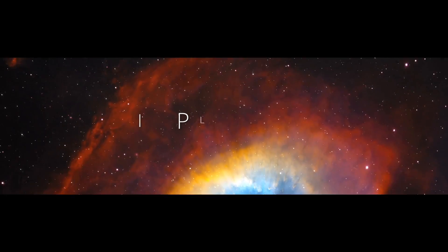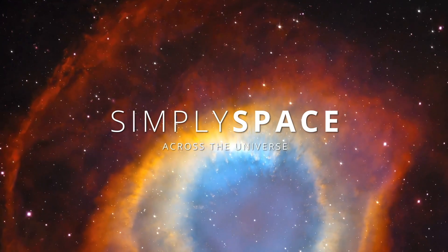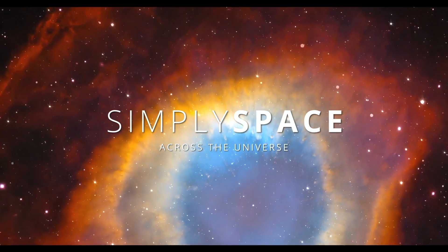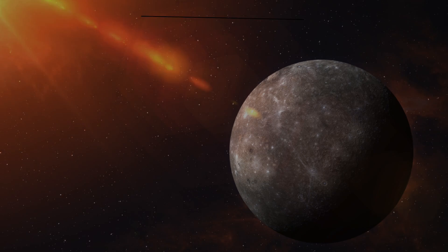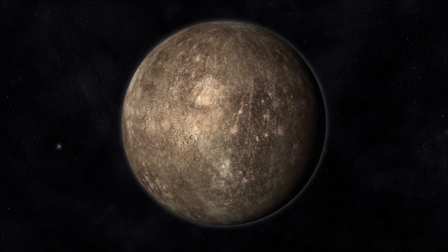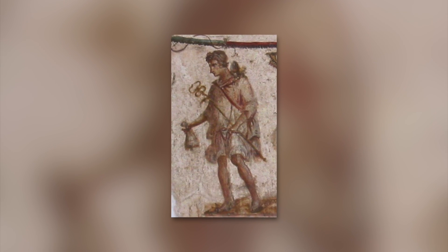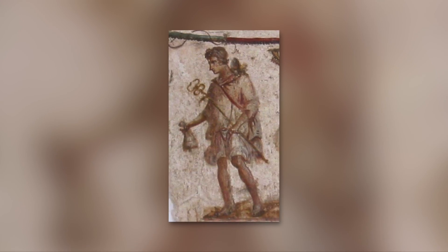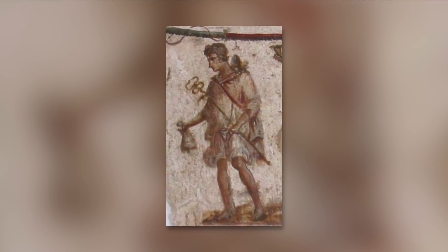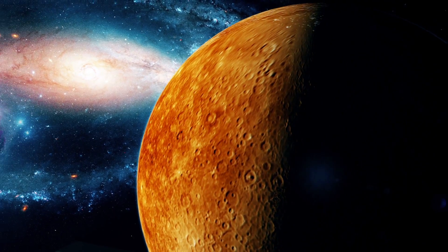Let's now begin our excursion into our galactic neighborhood. Mercury ranks at the top of our solar system in several categories. The celestial body, named after the famous Roman messenger of the gods, is not only the smallest, but also by far the fastest planet of the solar system.